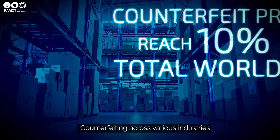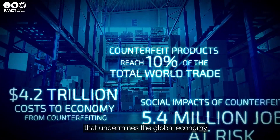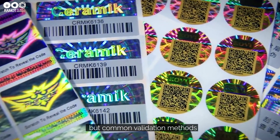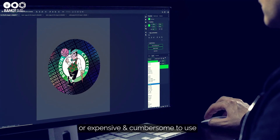Counterfeiting across various industries is a significant economic threat that undermines the global economy, damages companies and customers, and poses a real risk to safety and health. But common validation methods are either very simple to counterfeit or expensive and cumbersome to use.